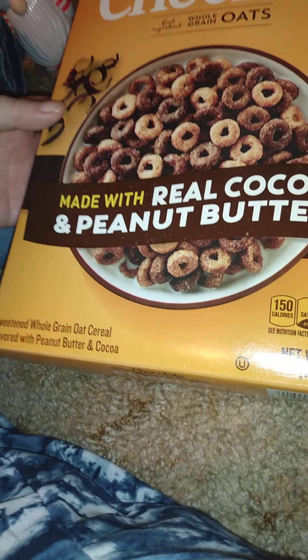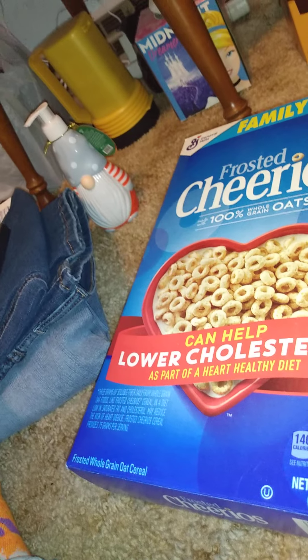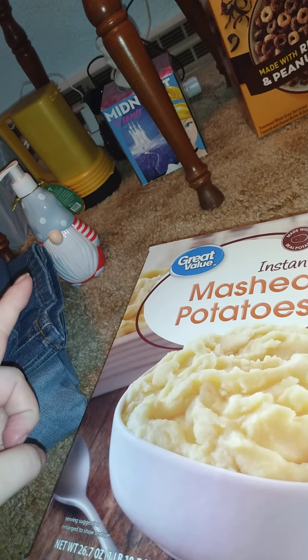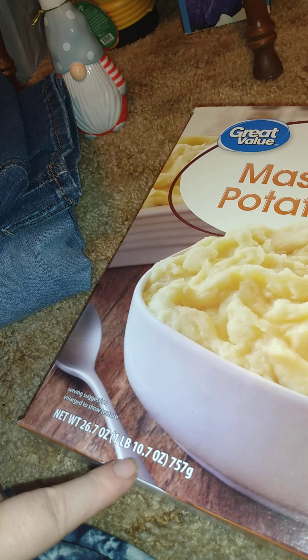First thing I got is this chocolate peanut butter Cheerios — this is the family size, one pound two ounces. It's not a bad deal for the family size. And then we got this big tub — this is Bird's Eye instant mashed potatoes, the one pound ten point seven ounce size. We got quite a bit of that for some dishes we make.